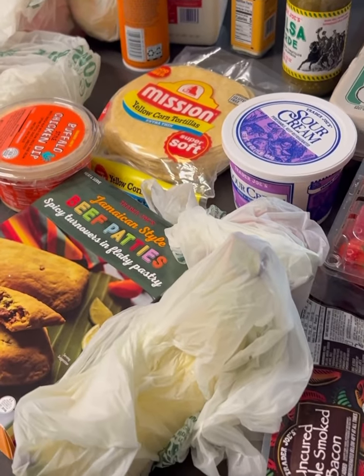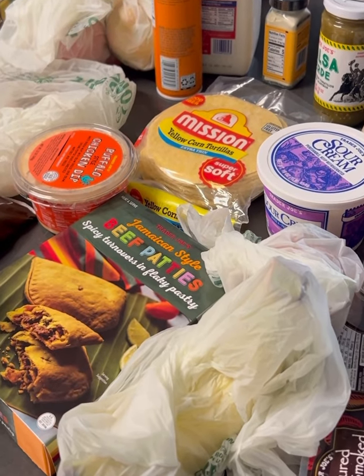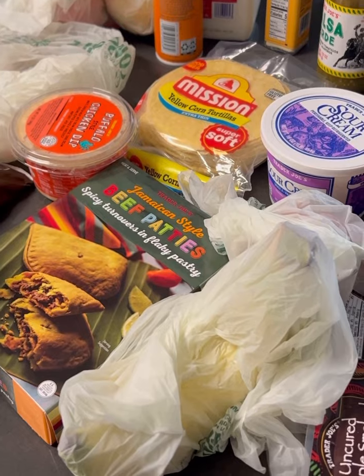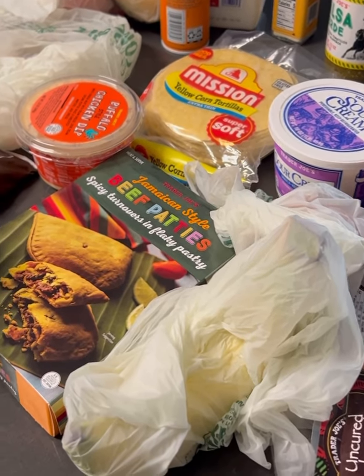Welcome back everyone to Cooking with Cousin Ant. This is Cousin Ant, and today just a quick little check-in video. Since I know I haven't posted an actual cooking video in a while, this is actually just, I guess you can call it a grocery haul.